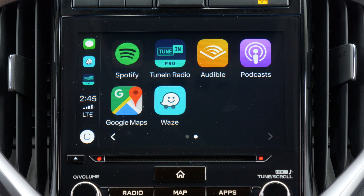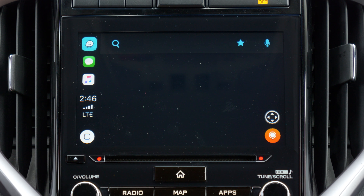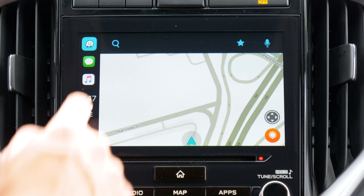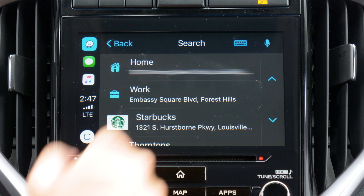If you're familiar with the Waze interface, you'll be right at home. It's clean, simple, and easy on the eyes. Starting at the top left corner, you have the Search button. Within this menu, you'll find your recent locations, as well as buttons for a keyboard search and a voice search.